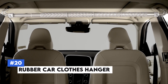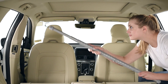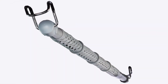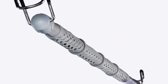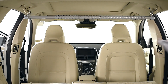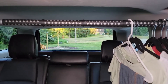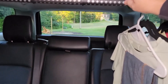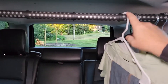Number 20: Rubber Car Clothes Hanger. Keep your clothes wrinkle-free during your commute with the Rubber Car Clothes Hanger. This sturdy hanger attaches to your car's headrest, providing a convenient place to hang jackets, suits, and other garments. Made from flexible rubber, it can hold multiple items without bending or breaking. The non-slip design ensures your clothes stay in place even on rough roads, making it ideal for business travelers and daily commuters.